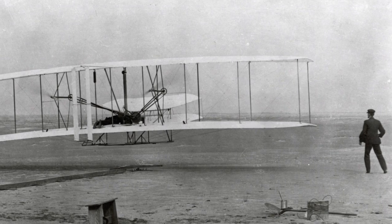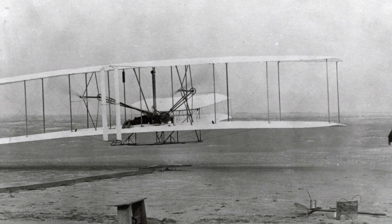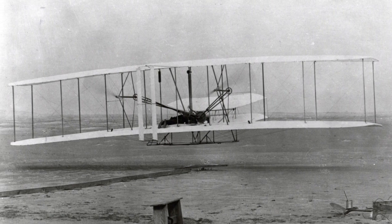Number five: aircraft sound detection. When the Great War began, the Wright brothers had only made the world's first powered flight a mere ten years earlier, and as such the use of aircraft in war was still very much in its infancy.